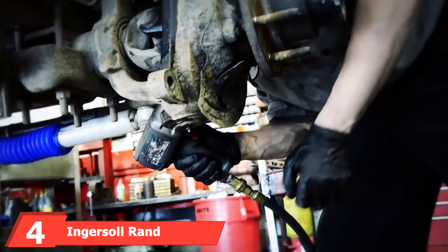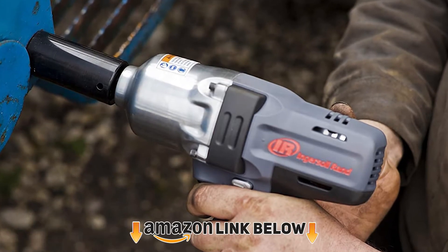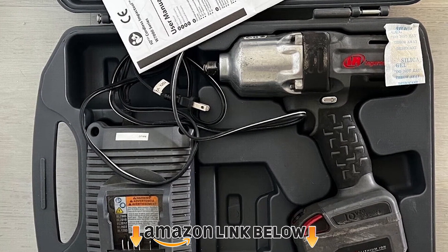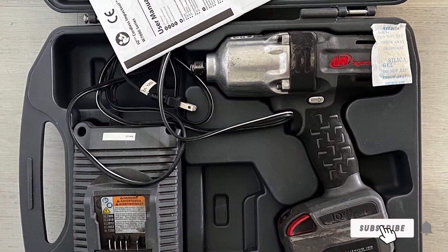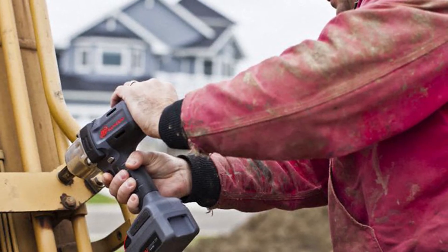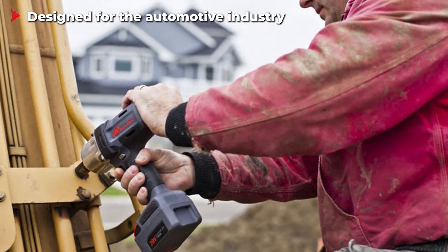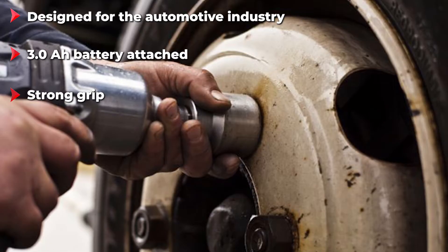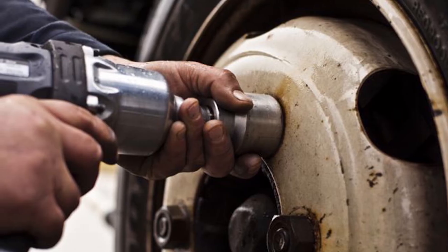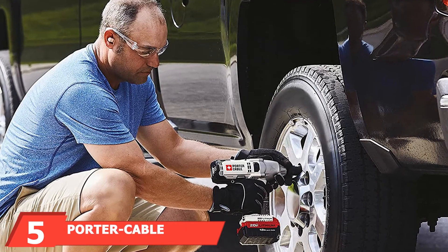Next, at number four, we have the Ingersoll Rand W7150 Cordless 1/2-inch Impact Wrench. Ingersoll Rand has been around for over 100 years — they started producing compressors in 1872 and have been growing ever since. Alongside power tools, they still design compressors to this day. The Ingersoll Rand high-torque impact tool is designed for vehicle repairs, meaning it can withstand the harshest environments. Built for versatility, you can use it for many jobs such as changing a tire, heavy industrial bolting, and much more. The team has put this impact wrench through rigorous testing, ensuring it can stand the test of time.